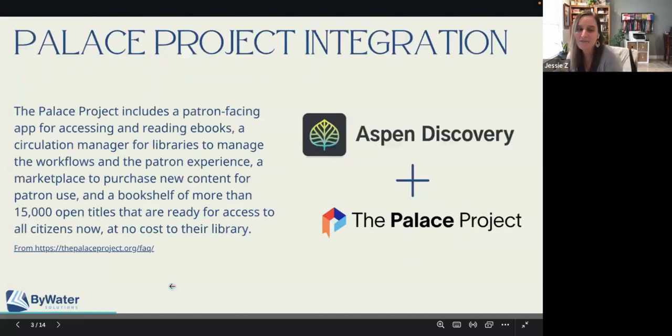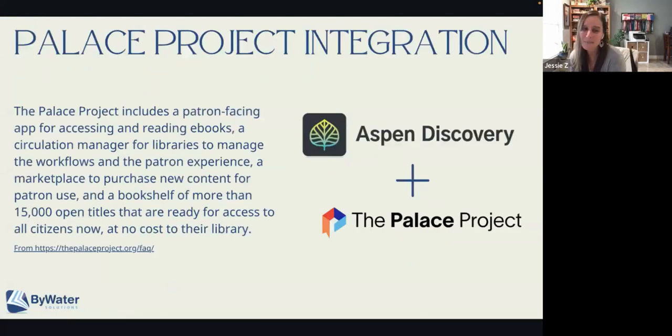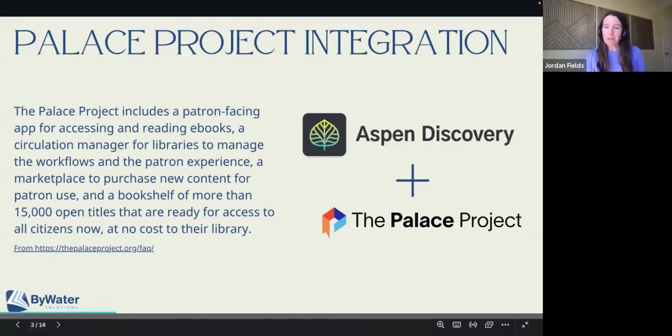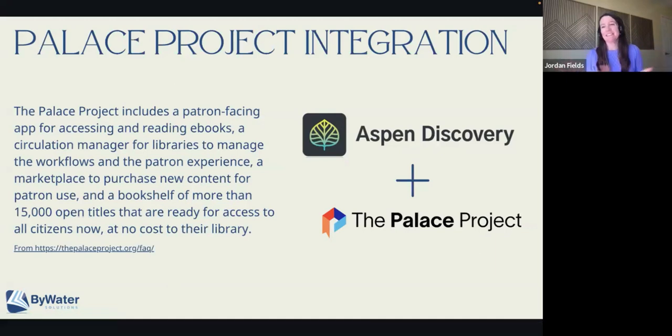We are going to kick off our first topic with Jordan, and she's going to be talking about the Palace Project. They only gave us time to talk about three things that we're going to be showing off at PLA, so I just have our very top three. The first one is the Palace Project integration — this is brand new. The code just launches tomorrow but you'll really be able to see it in action at PLA.